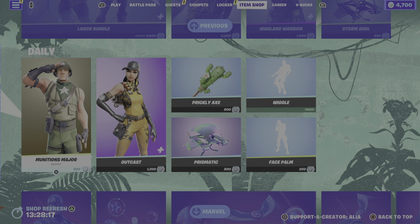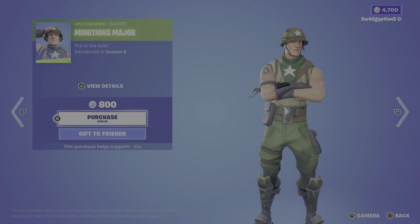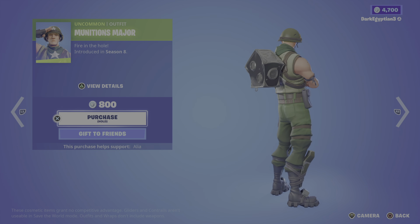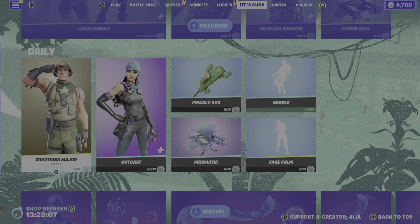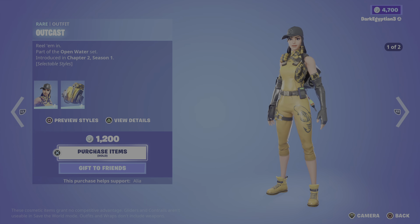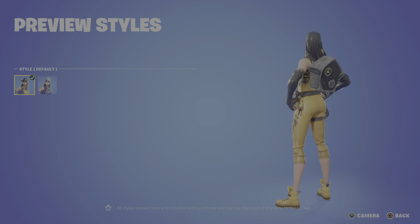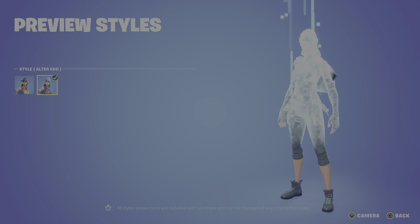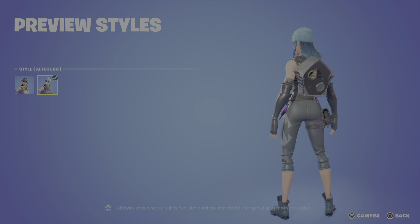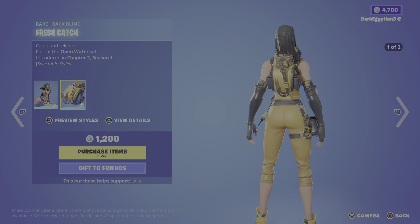Moving on to the daily store, where we've got some really cool items. Returning, we have the Munitions Major — a pretty cool snapshot of Jonesy, 'Fire in the Hole,' first introduced in OG Season 8. Moving on to the return of the Outcast skin — 'Reel Em In,' part of the Open Water set, first introduced in Chapter 2 Season 1. Two styles: we've got the default, and the alternate Alter Ego style. Moving on to the back bling, we have the Fresh Catch — 'Catch and Release' — part of the Open Water set.